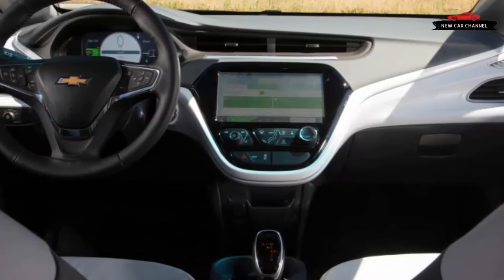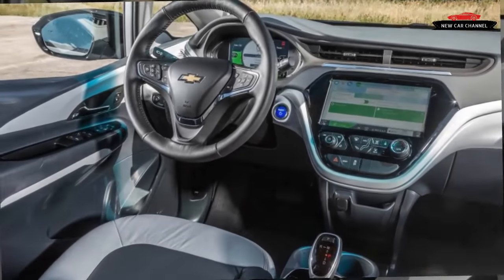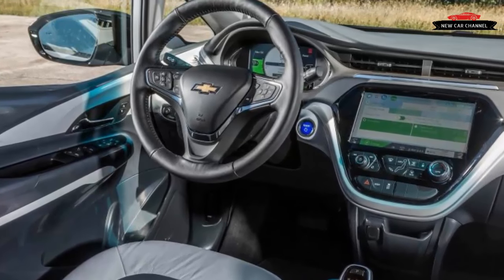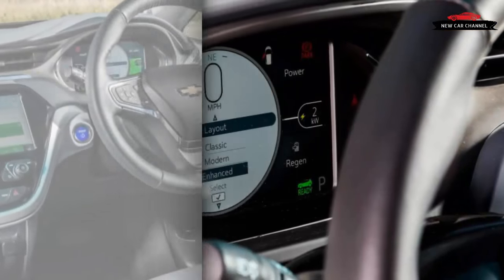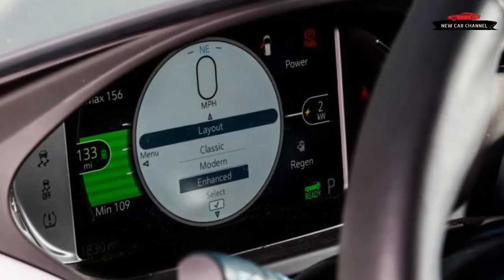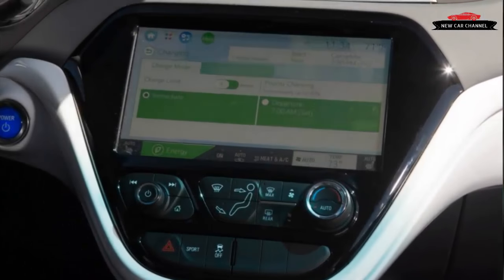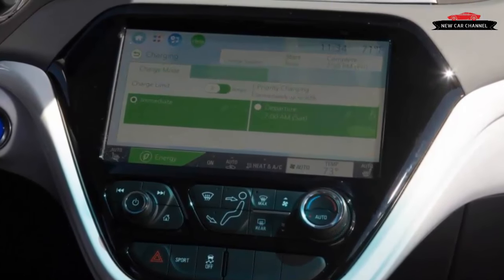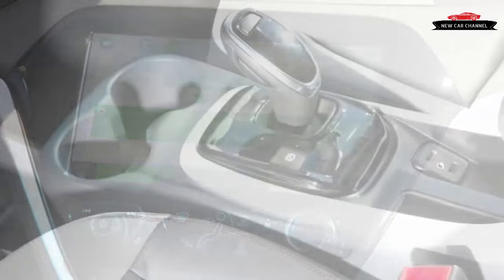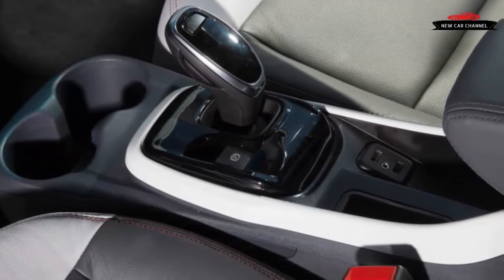Eager to prove that the Bolt really will go that far on a single charge, Chevrolet planned out a route from Monterey to Santa Barbara, California, that spanned approximately 240 miles on coastal highways. The route included elevation changes and higher cruising speeds, conditions that do not typically favor electric cars, which do best in stop-and-go situations that make the most of regenerative braking capability. Chevrolet claims that about 40 miles of the EPA-rated range is attributable to regeneration adding energy back into the battery while the car is underway.